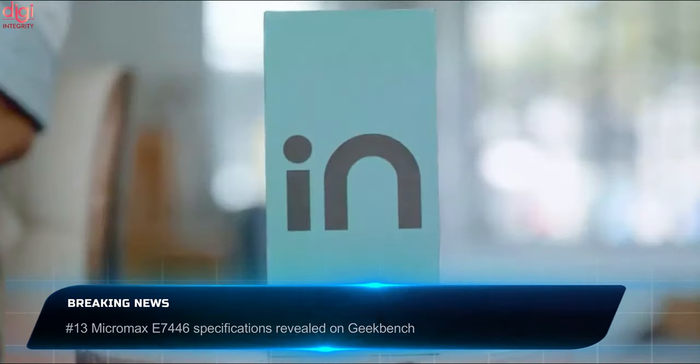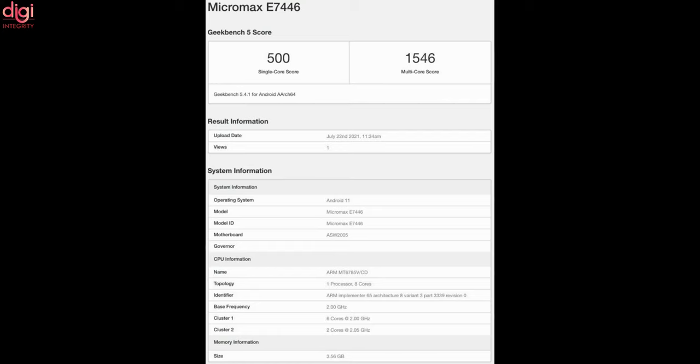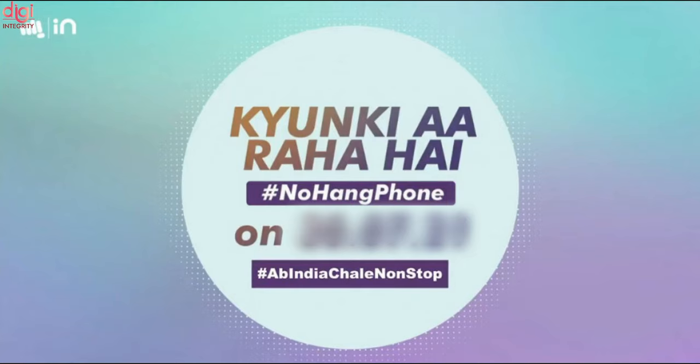The Micromax E744X has appeared on the Geekbench benchmarking platform. It could launch as the Micromax In 2 or Micromax In Note 2 on July 30. Key specifications include a MediaTek Helio G90 processor, 4GB RAM, and Android 11 OS.